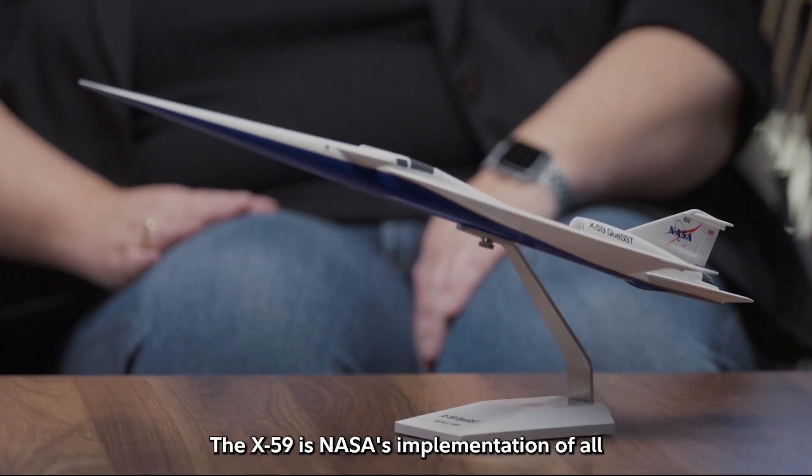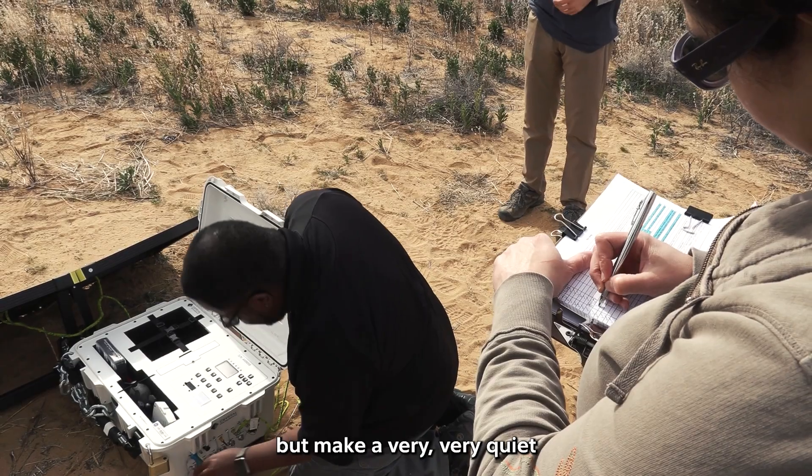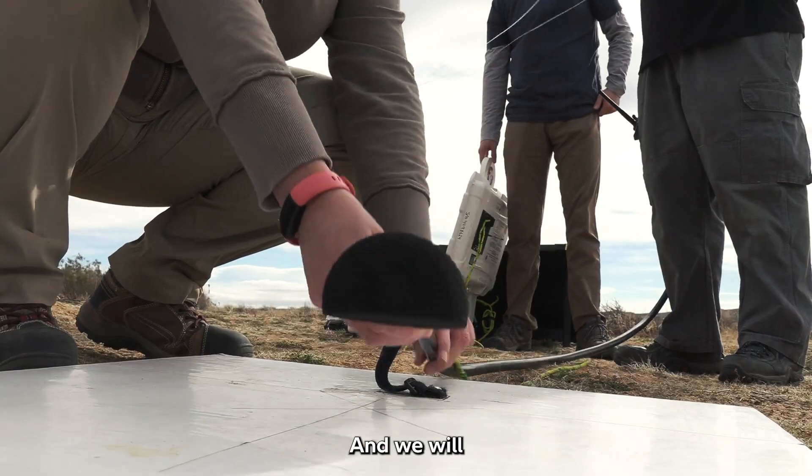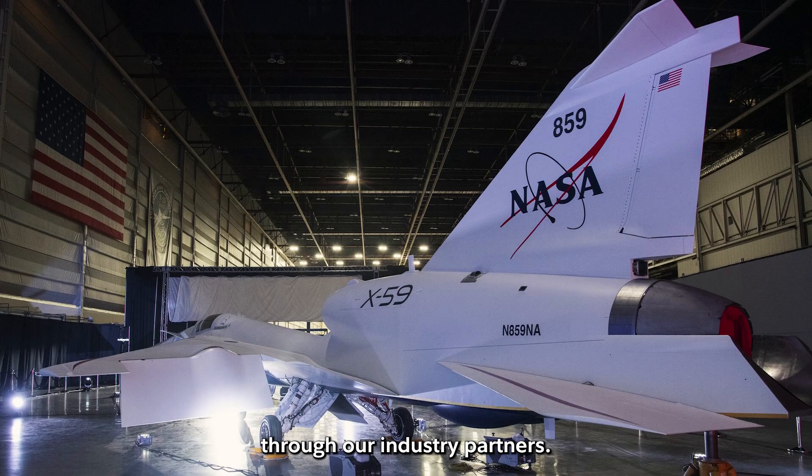The X-59 is NASA's implementation of all the sonic boom research that we've been doing, so that we could fly supersonically but make a very, very quiet sonic boom on the ground. We will in the future apply these technologies to commercial airplanes through our industry partners.